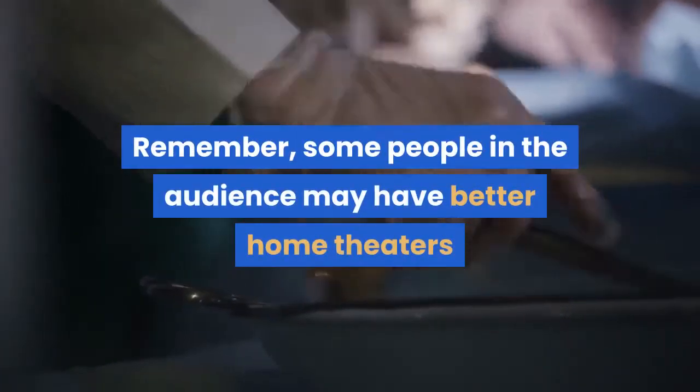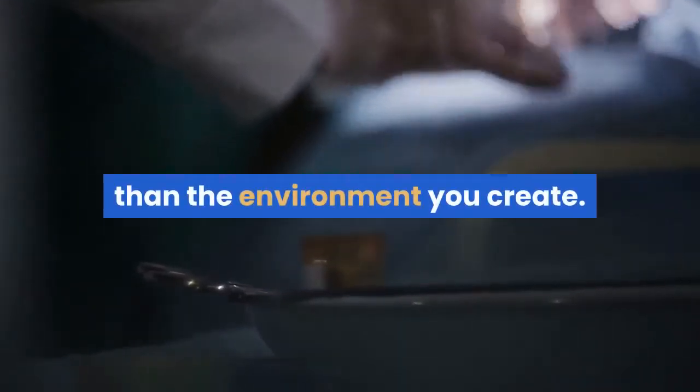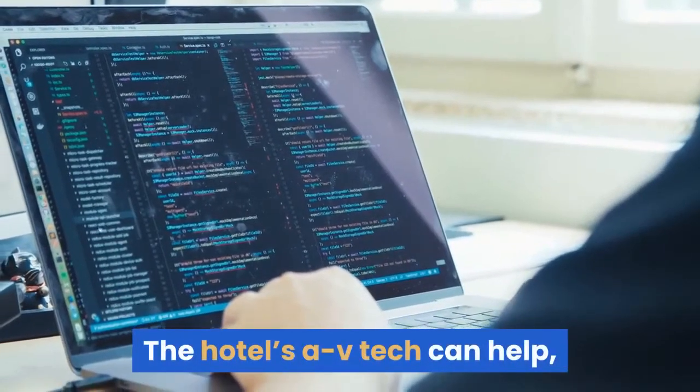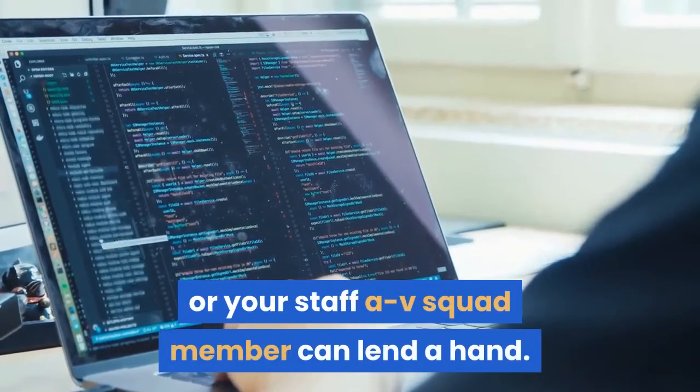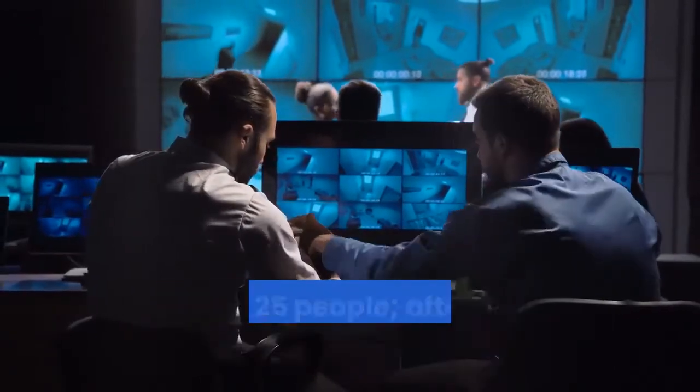Remember, some people in the audience may have better home theaters than the environment you create. The hotel's AV tech can help, or your staff AV squad member can lend a hand. Screens beginning at 4 by 6 feet work for crowds of up to 25 people.